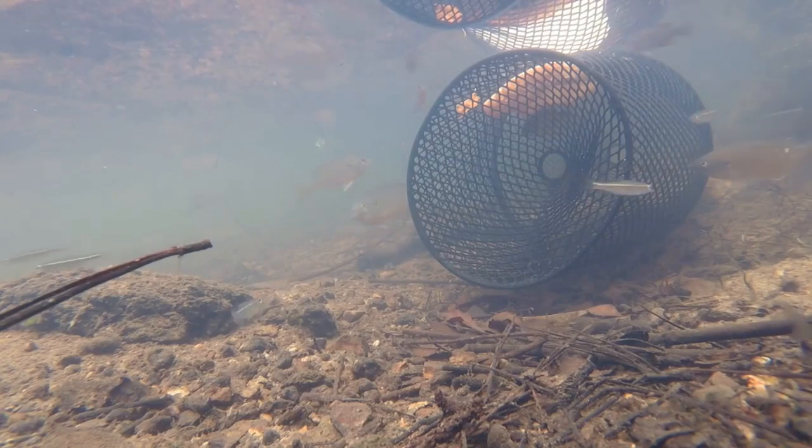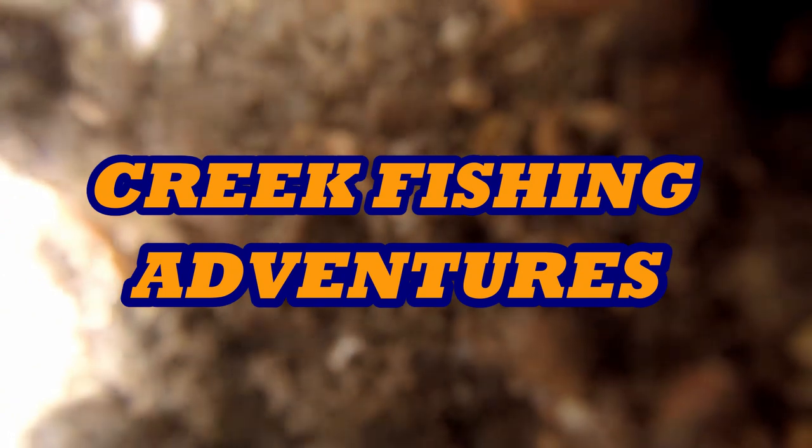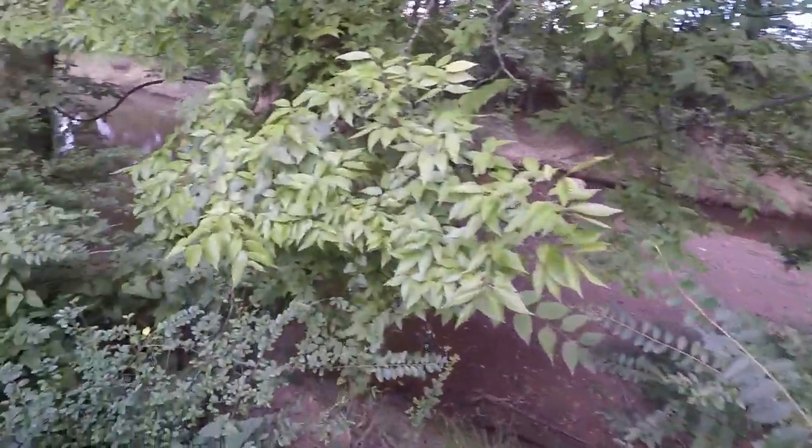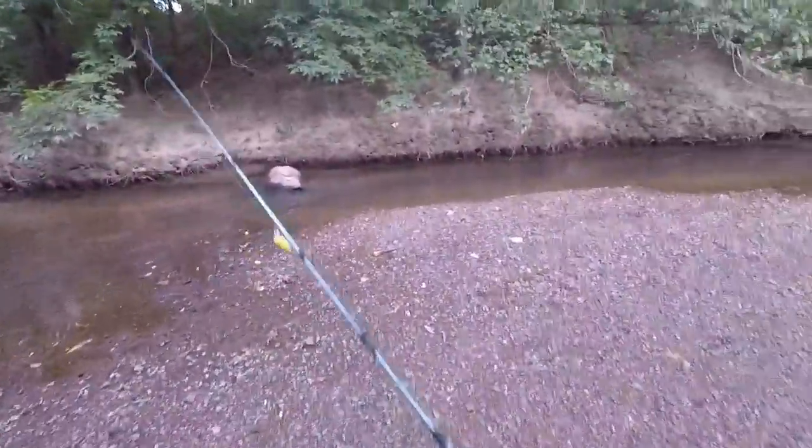Hey, thanks for watching my 200th video - this one is exciting for me. It's a true creek fishing adventure. I'm going to do what I love, my favorite kind of fishing. This building back here - I came down here about a month ago doing some air-conditioning work in Chattanooga, about 20-30 minutes from where I live. Right beside it there's a ditch and a creek, so I'm going to get down there and explore. I haven't fished it at all yet, just looked it up on the map to see where it goes.